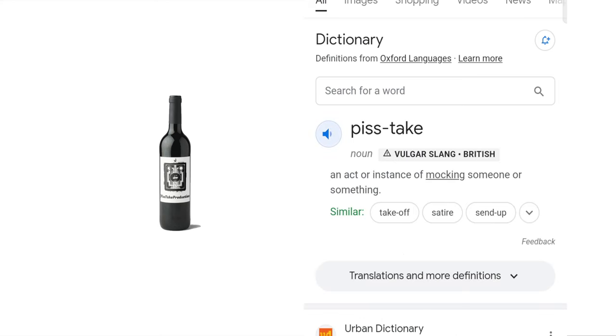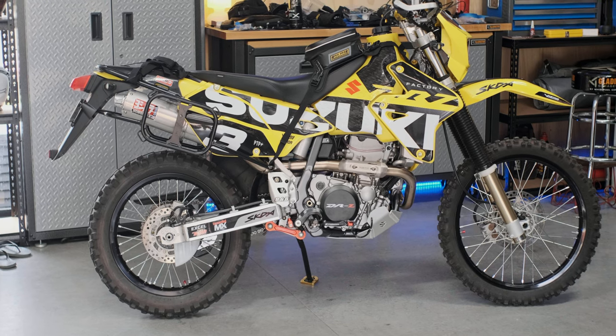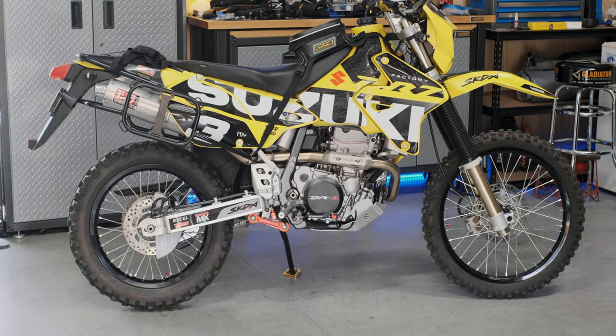A Piss Take Production. The world's most modded Suzuki DRZ. Let's take a closer look.